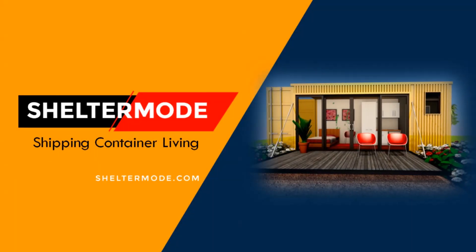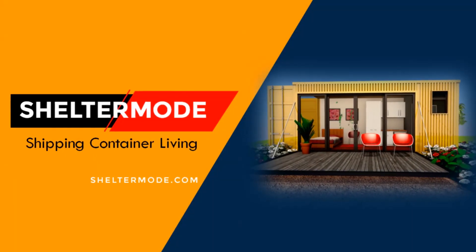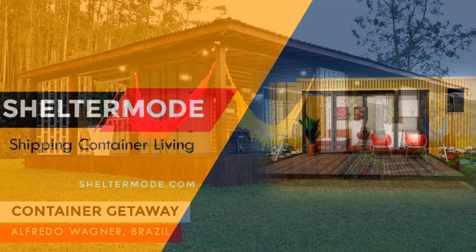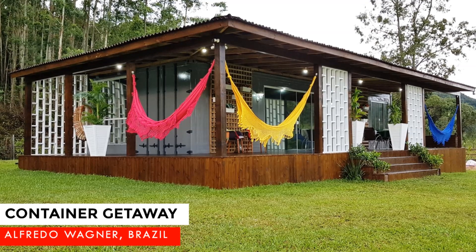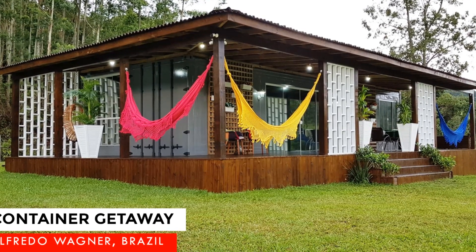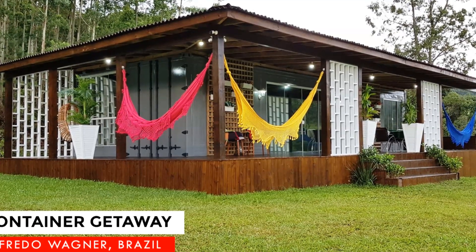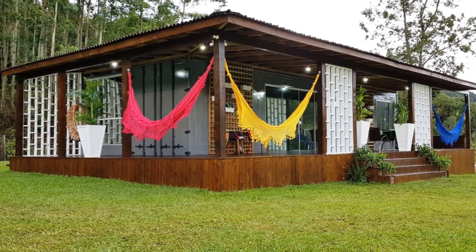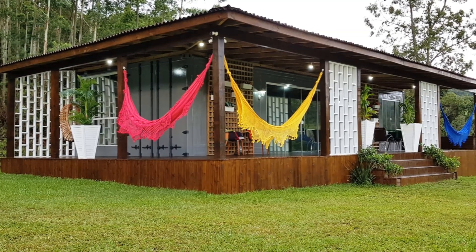Hello and welcome to ShelterMode, the premier YouTube channel for shipping container living. In this video, we bring to you an amazing container getaway in Alfredo Wagner, Santa Catarina, Brazil. Stay tuned to find out more about this amazing container getaway.